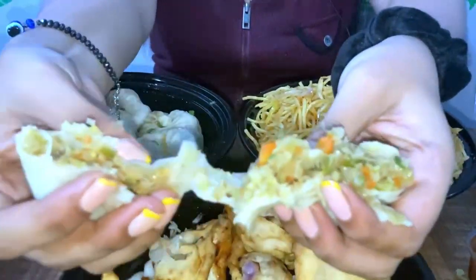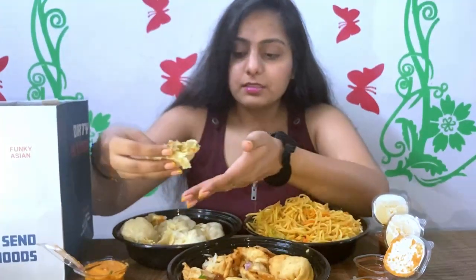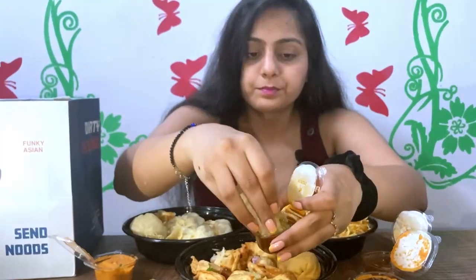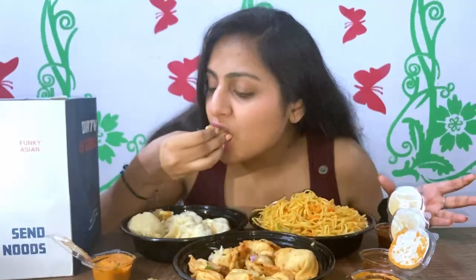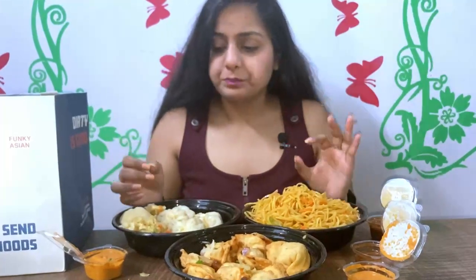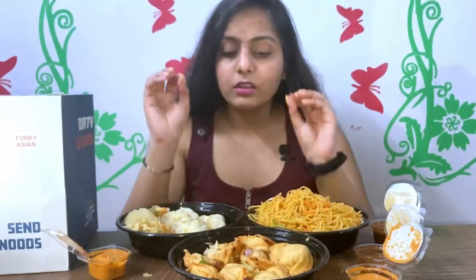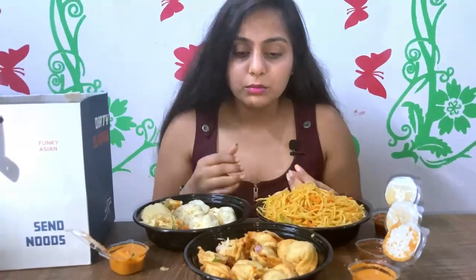Since these are veg momos, there will be vegetables inside — things like cabbage, carrot, spring onions. Normally veg momos are not that good, but let's try them. The stuffing is very good. The best part is the outer layer is very thin and the stuffing is very fresh and well cooked. The vegetables also have quality juice and the flavor is very enhanced. It is highly recommended that you try this.